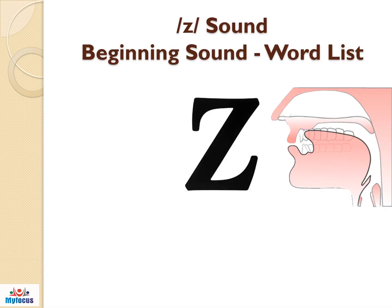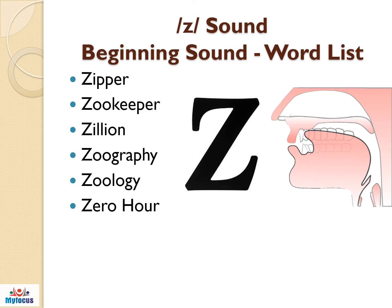Here are the list of words with Z sound as the beginning sound. Let us practice this one by one: zipper, zookeeper, zillion, zoography, zoology, zero hour.